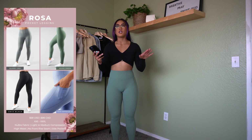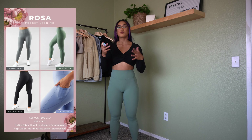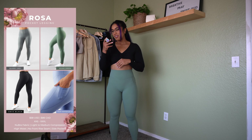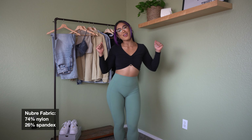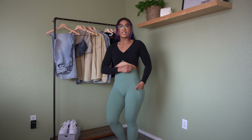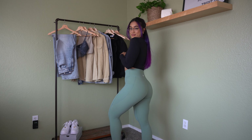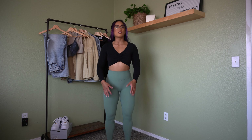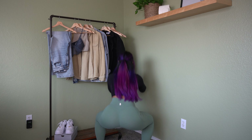Next we have the Rosa Pocket Legging in Agave Green, size small. It's also coming in the Rainwater Blue, gray, and black. No front seam, seamless at the top, pockets on the side, and a little contouring with the seams. The back is a V-shape with the logo above the booty. I'm 5'5" and it's full length on me. There is zero compression — very stretchy, just lays on the skin. Looks squat proof in my mirror.